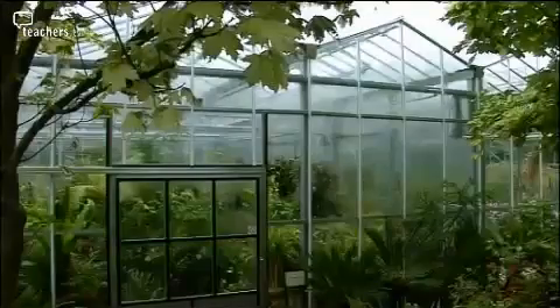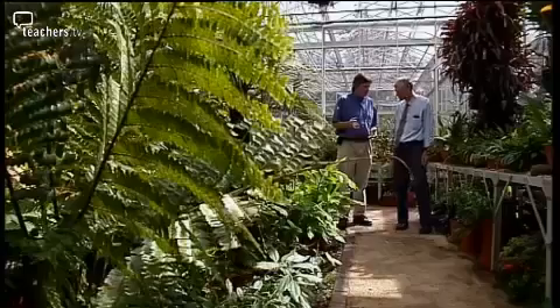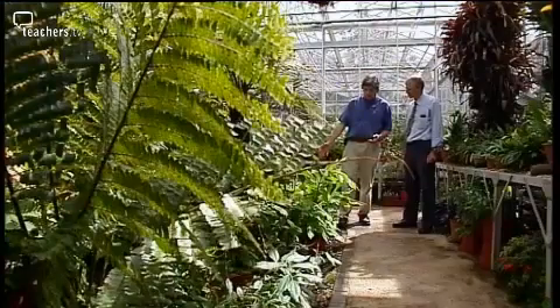We've got a really strong collection down in the greenhouses. It's in here that we grow a lot of useful plants. For example, here we have coffee — of course, an important crop worldwide. Here we have a young cinnamon tree, which is from the forests of South East Asia.